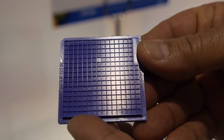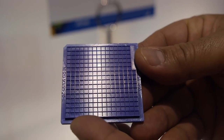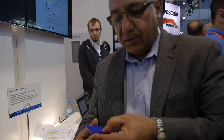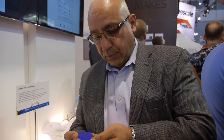We're here at the Atmel booth and this is a really small chip — the chip is right there. This is a 2.1 by 2.1 SoC, which is their brand new Bluetooth Low Energy, or Bluetooth Smart, product.